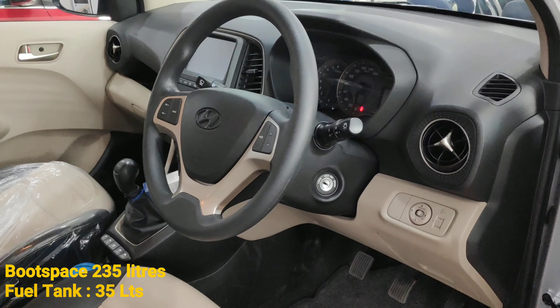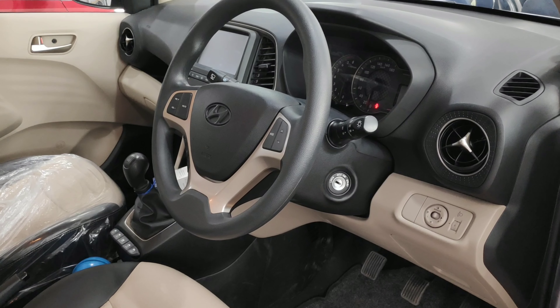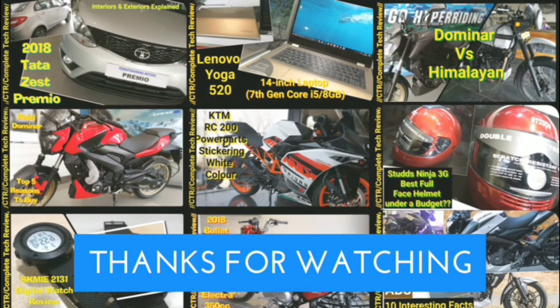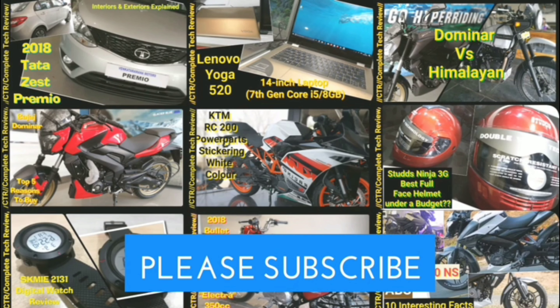It also gets a rear AC vent — the only car in its segment to offer this. Another highlight is the integrated in-dash music system, which is tuned in and gets a touchscreen, four speakers, and satellite navigation.